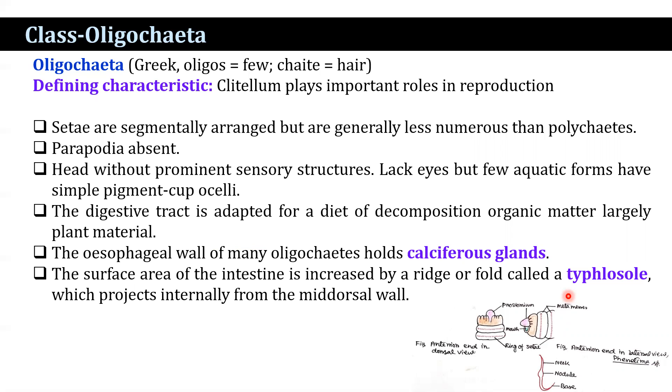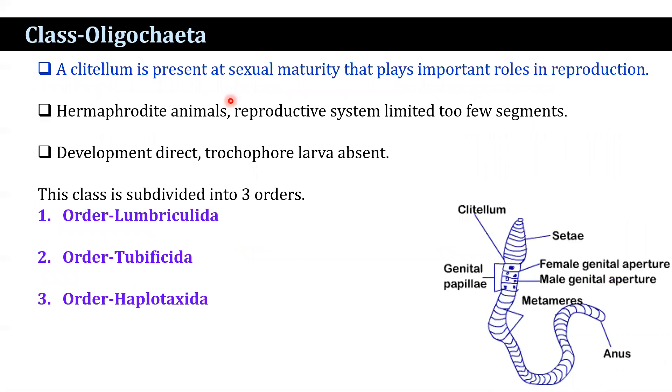The typhlosole projects internally, forming a dorsal fold. Another characteristic feature is the presence of the clitellum, which appears at sexual maturity and plays an important role in reproduction. Here you can see the clitellum structure at segments 14, 15, and 16, with reproductive organs present in just a few segments. Development is direct — trochophore larvae are absent.